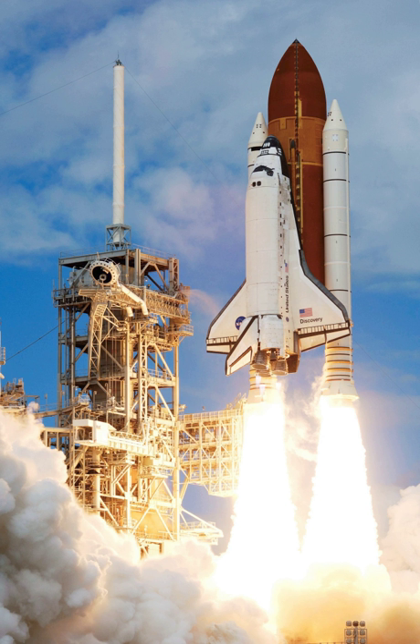Edwards Air Force Base in California was the site of the first space shuttle landing, and became a backup site to the prime landing location, the Shuttle Landing Facility at the Kennedy Space Center. Several runways are arrayed on the dry lakebed at Rogers Dry Lake, and there are also concrete runways. Space shuttle landings on the lakebed took place on runways 05, 23, 15-33, and 17-35. Of the concrete strips, the main runway 04-22 was utilized.